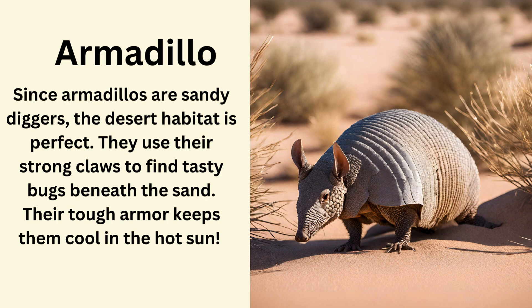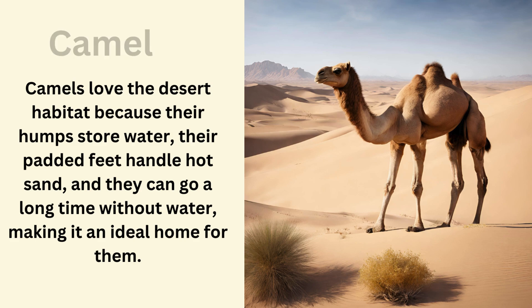Armadillo. Since armadillos are sandy diggers, the desert habitat is perfect. They use their strong claws to find tasty bugs beneath the sand, and their tough armor keeps them cool in the hot sun. Camel. Camels love the desert habitat because their humps store water, their padded feet handle hot sand, and they can go a long time without water, making it an ideal home for them.